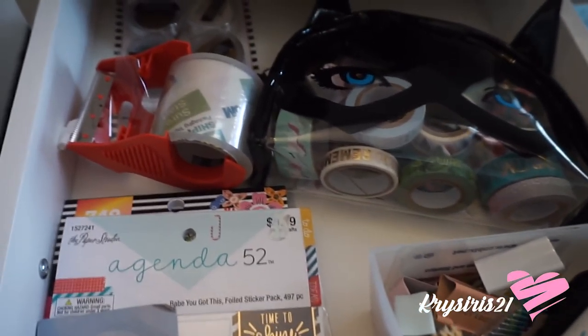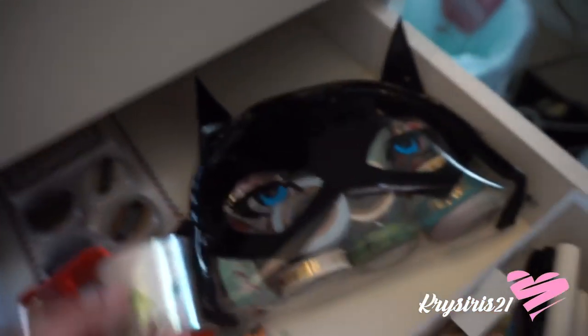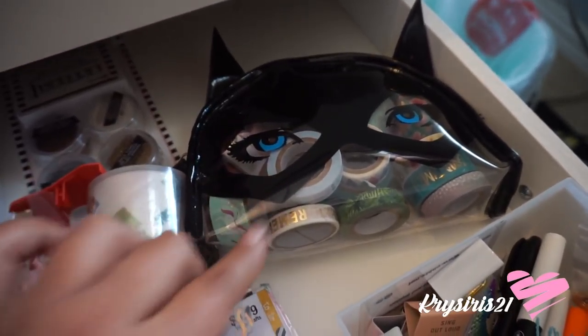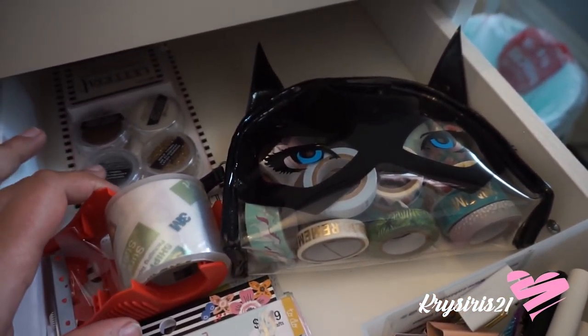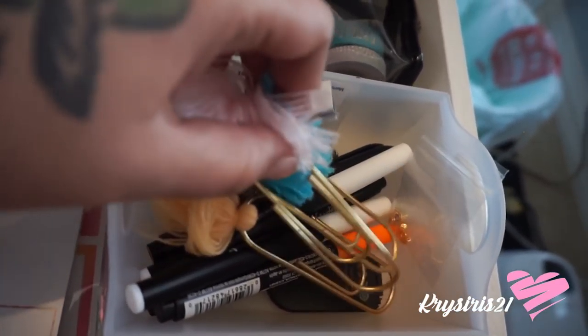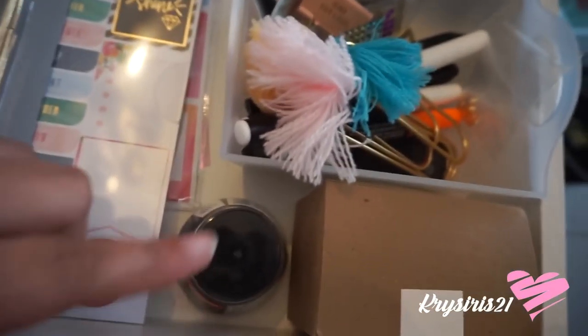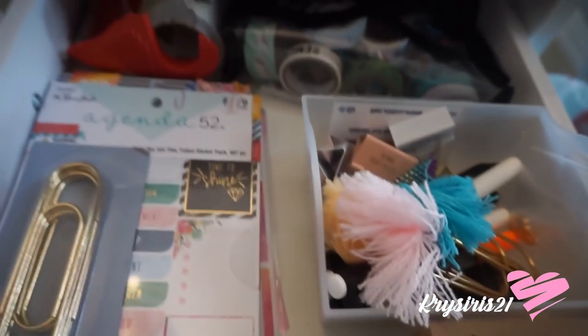My planning stuff includes my daily planner, stickers, and washi tape — I think that's what it's called. And then paper clips, markers, and just little cute stuff like that.